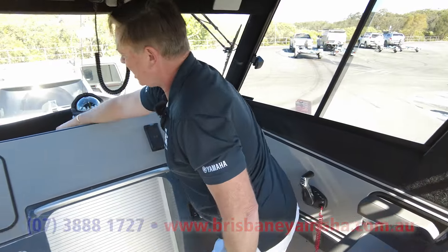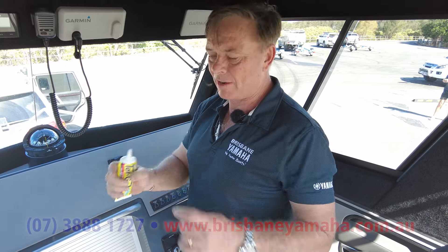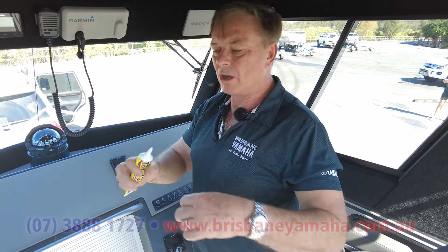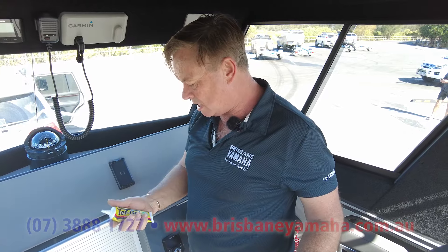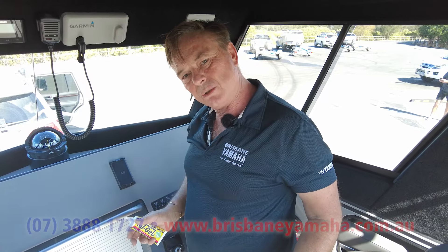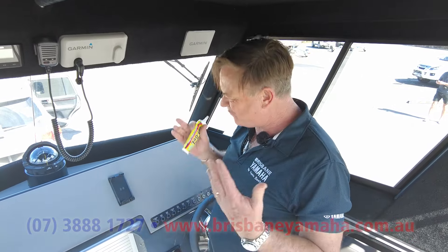This dash — Teflon. Every time you do anything on a boat you have dissimilar metals. Stuff eats aluminium, so we use Teflon gel on everything we do. That's why our boats last longer. That's why people love the Brisbane Yamaha fit-ups.